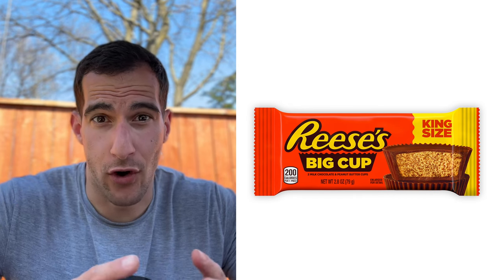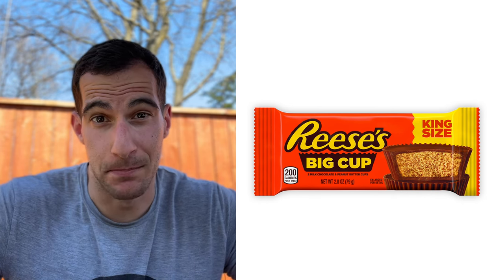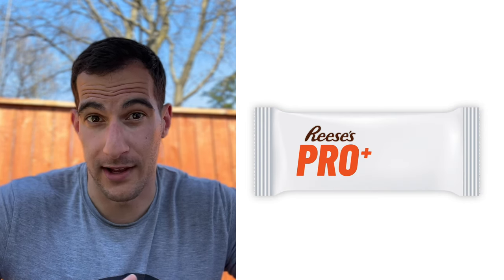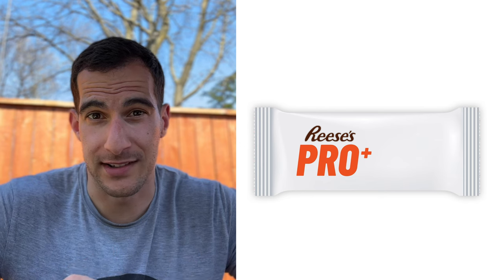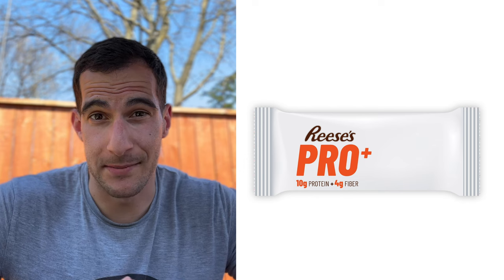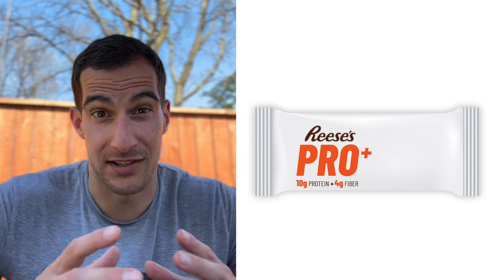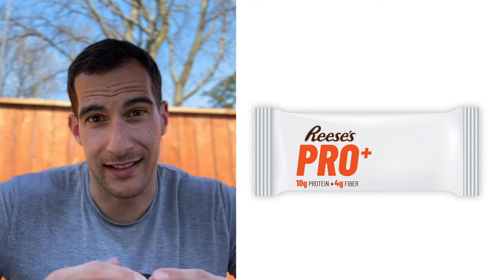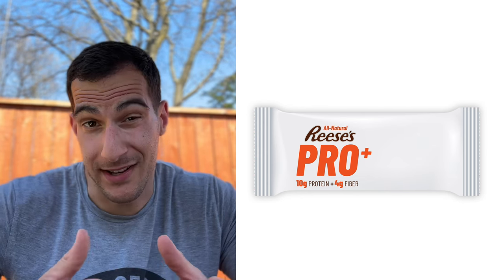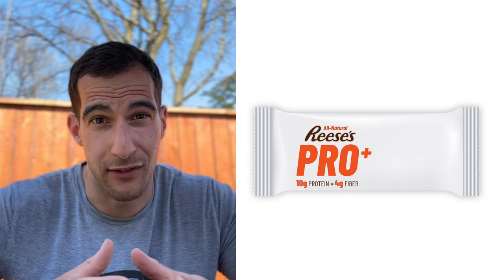Next, rebrand Reese's to sound like a health food — the greatest candy of all time. We're going to rebrand the king size Reese's Big Cups. Having two giant Reese's cups means there's 10 grams of protein total, so we're going to call this 'Reese's Pro Plus' — the plus being fiber. We'll say 10 grams of protein and four grams of fiber. We're not claiming it's high protein or high fiber, just stating what's in there, while omitting the fact that this is over 400 calories. Reese's are technically all natural since there's no real definition of what 'natural' is.